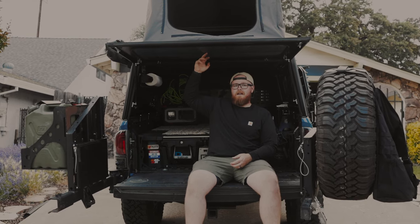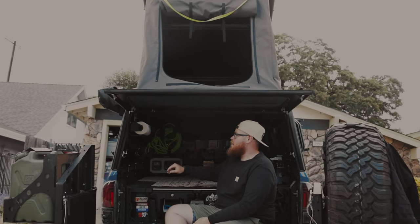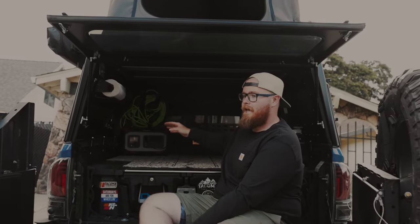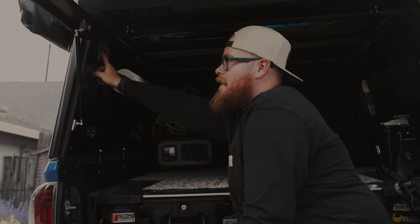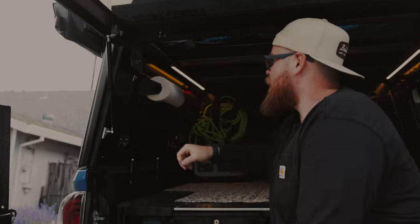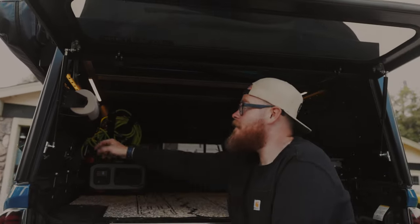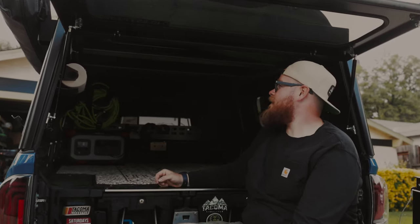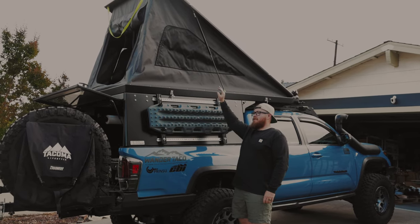We opted for the lighting package on ours, so you just hook up a power bank of some sort and they made this awesome switch right here — you just switch it on and all your lights are on. There are two lights inside and one up top that is super nice and cozy once you get into camp, and quick and easy to shut off when you're ready for bed.